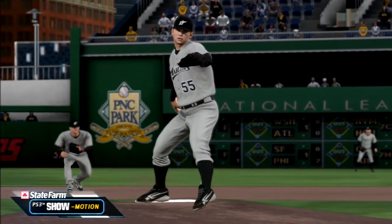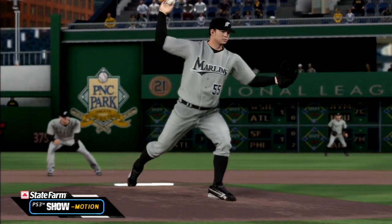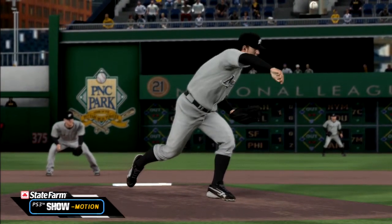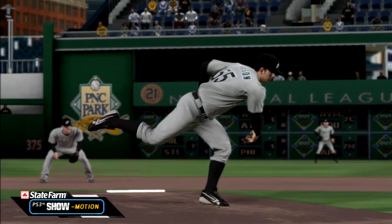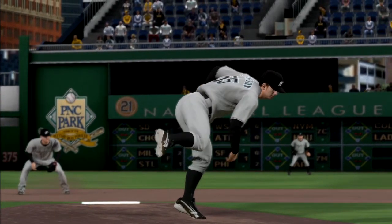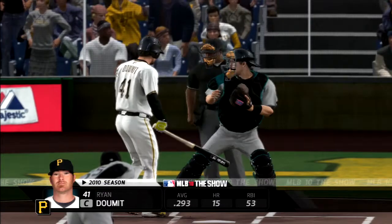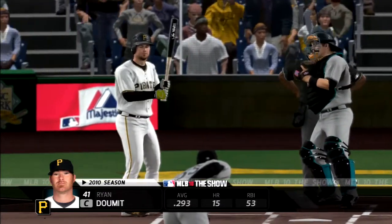We'll show you this delivery again in slow motion. A lot of people think that when a guy throws hard, it's all about the arm — but you can see how big and strong this guy is. He uses those legs to really drive through the release. That's nice. So a runner on first with one out now, and here's the young catcher Ryan Domet.